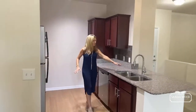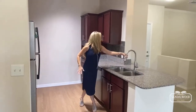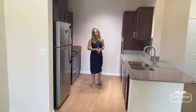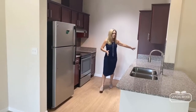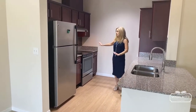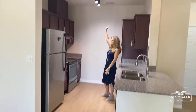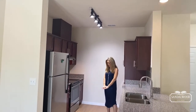You have granite countertops, a stainless undermount sink, a pull-out faucet, cherry cabinets, and modern appliances. These are all General Electric stainless steel. You even have a dishwasher, a microwave, stove, and fridge — a full kitchen here with beautiful lighting up above and a wood vinyl floor.